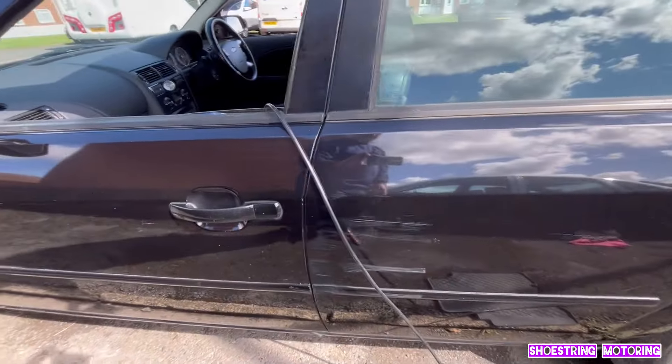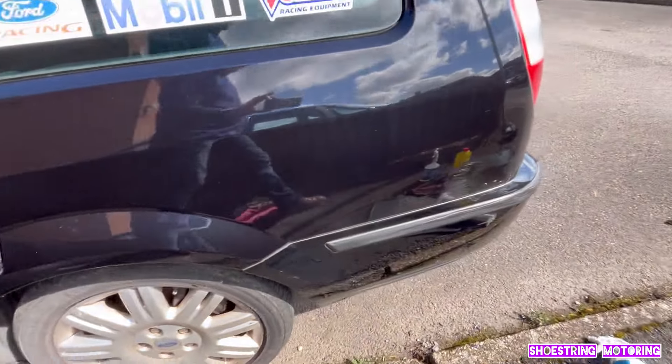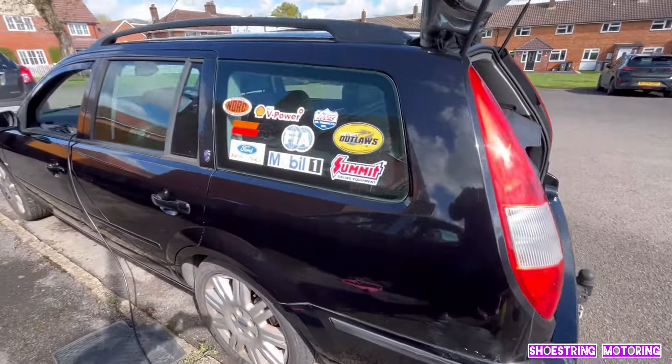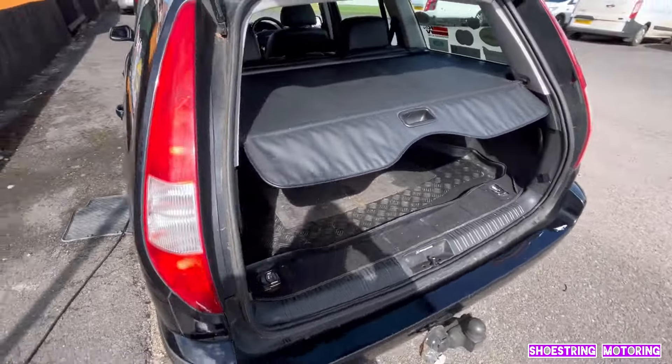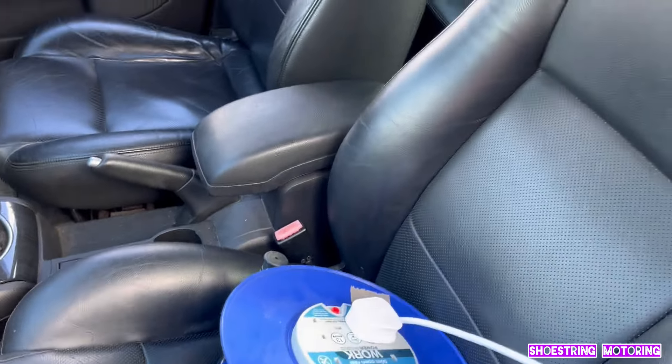That's one of the worst bits where someone went through the side - parked by Braille, scraped the rear as well. That was on it when I got it. Not bad, I don't think. It's all nice and clean - cleaned the inside, hoovered it all out. Never did it when I was using it, of course.